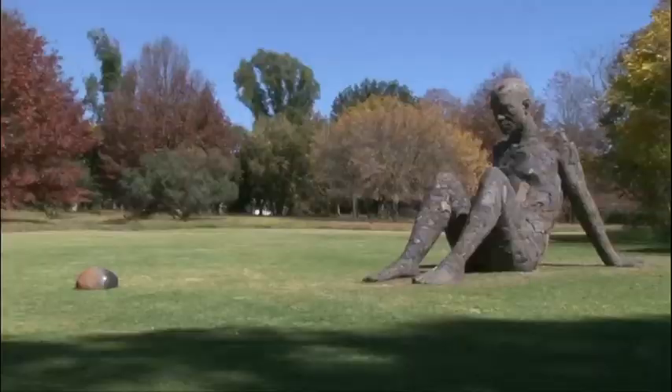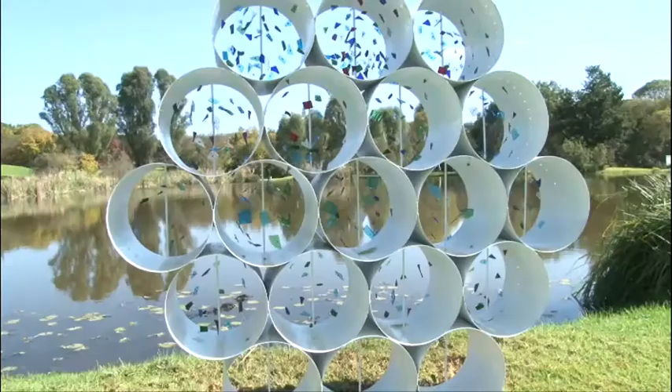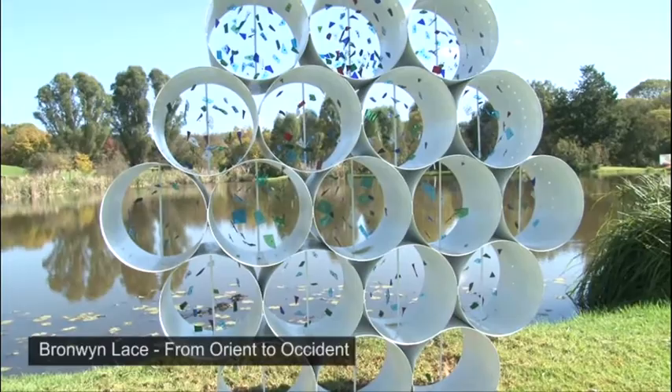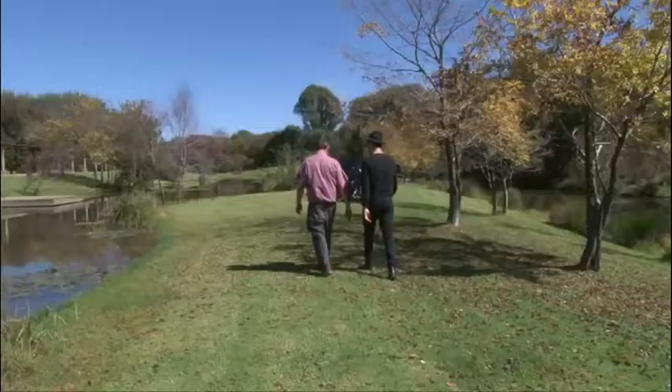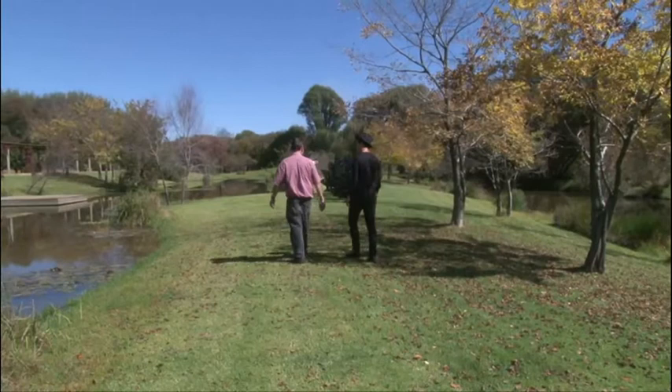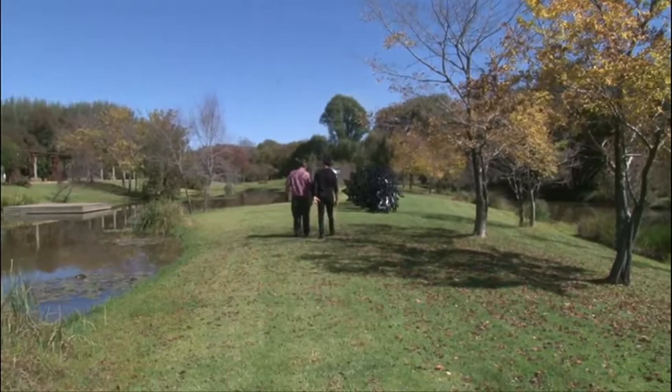This weekend, the NYROX Foundation, in collaboration with ArtLogic and MasterCard, launches the Winter Sculpture Fair 2014. We took a walk through the Sculpture Park one sunny winter morning, the perfect opportunity to experience the cradle of humankind at its finest, and met a few of the artists taking part in this landmark exhibition.